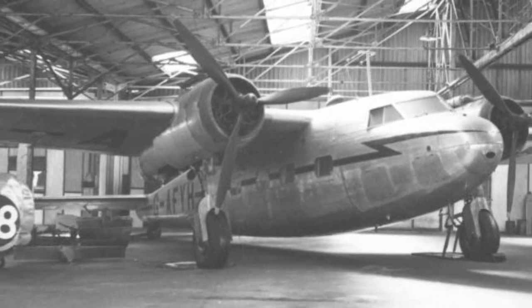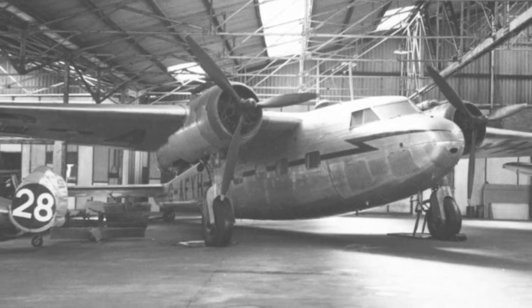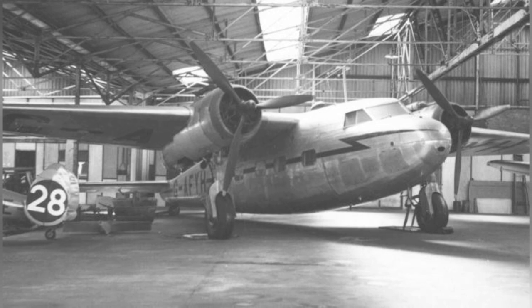On June 6, 1953, a plane called the DH-95 Flamingo G-AFYH from British Air Transport was photographed at Red Hill Aerodrome in Surrey, England.